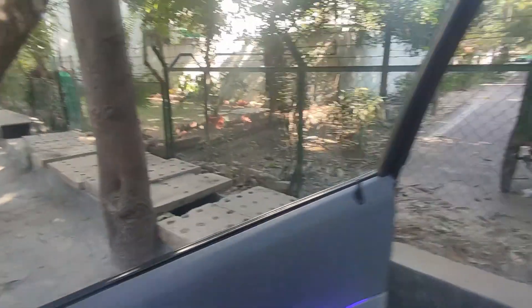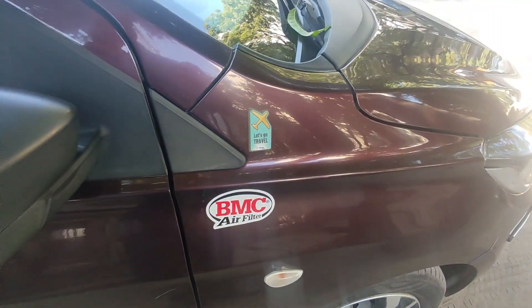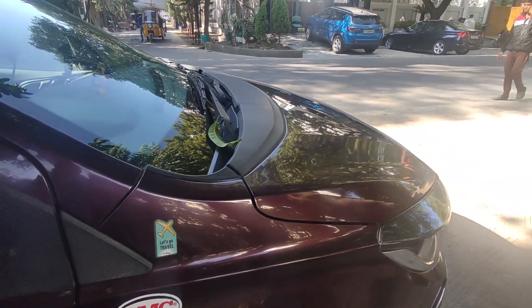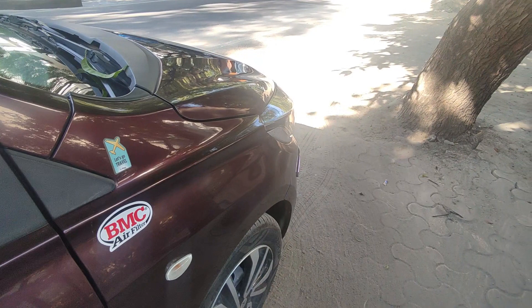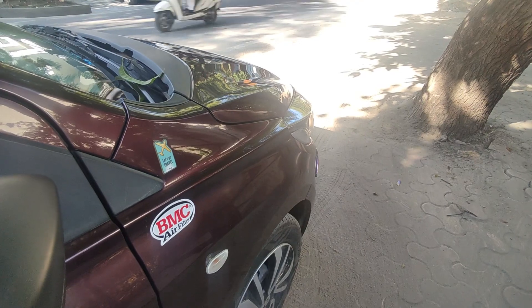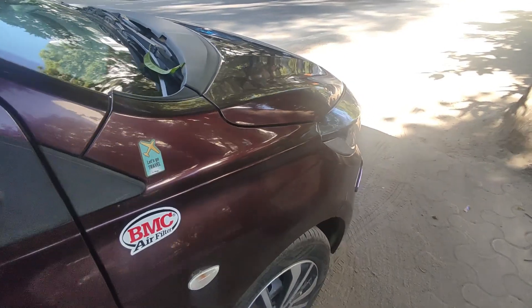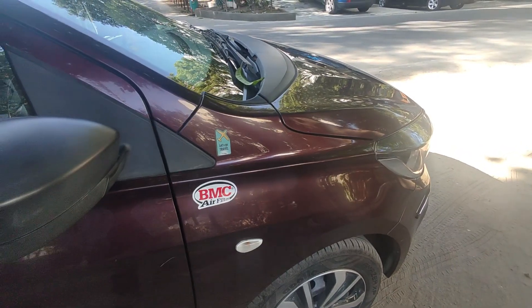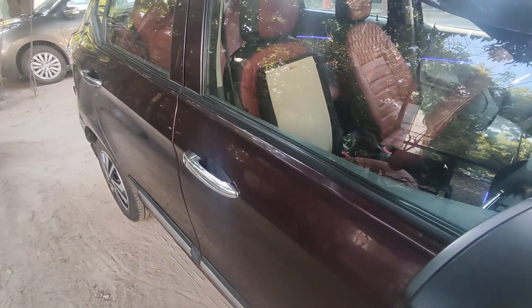I want to show you — I have changed the stock air filter to BMC and there is a difference in the pickup, and the same goes for power. Basically the car is moving a lot more smoothly now as compared to what it used to earlier. The stock filter is not a bad option, but I needed a little smoothness, so that's why I did this.